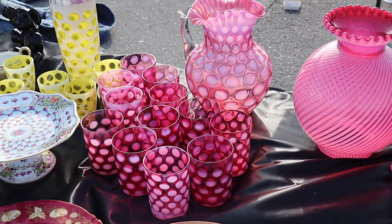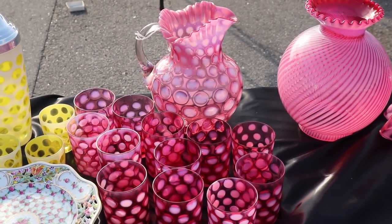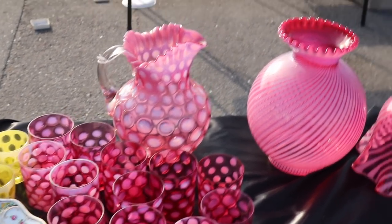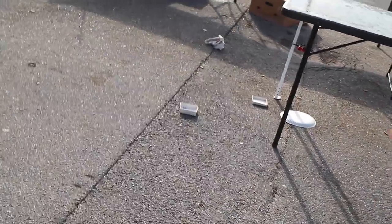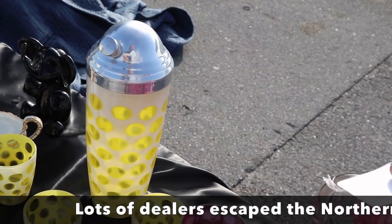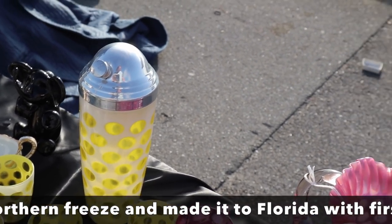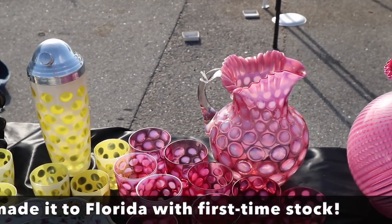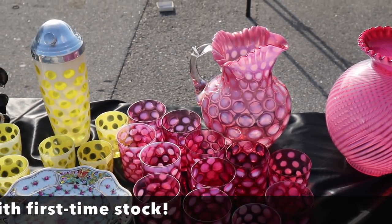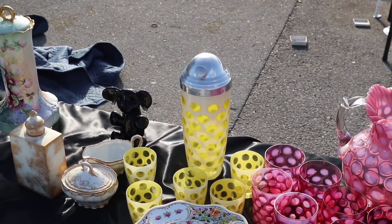This is Fenton Coin Spot with the opalescence. These sets usually sell well — it's got a lot of glasses. This Fenton set is $395 because it has so many glasses in cranberry glass. And then the yellow is a hard-to-find color in that cocktail shaker.